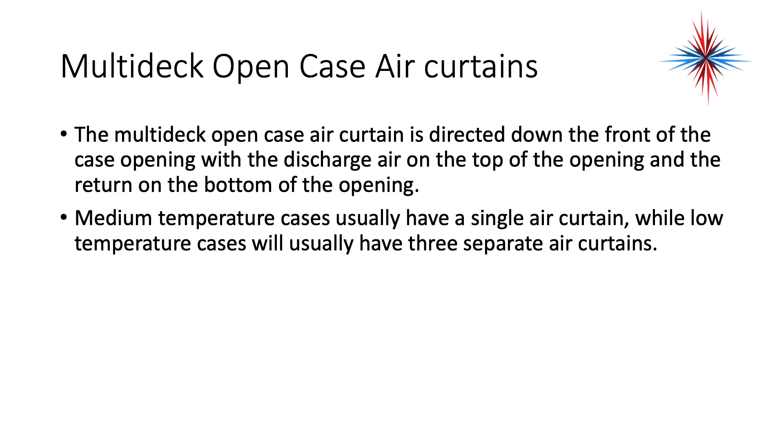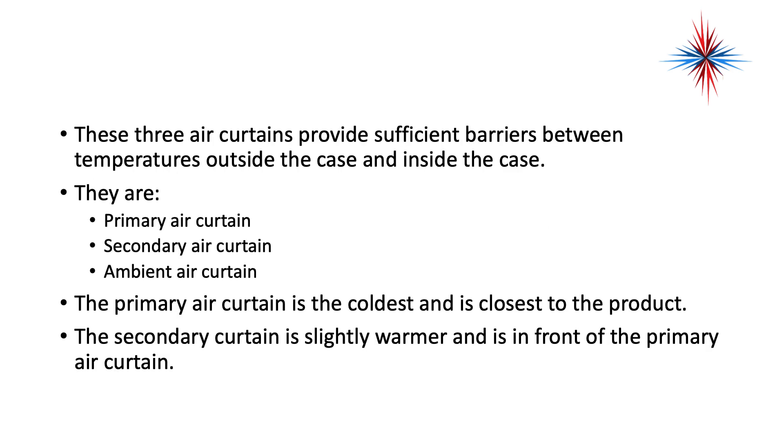The multi-deck open case air curtain is directed down the front of the case, with discharge air at the top of the opening and the return at the bottom. Medium temperature cases usually have a single air curtain, while low temperature cases will have three separate air curtains: the primary air curtain, the secondary air curtain, and the ambient air curtain.